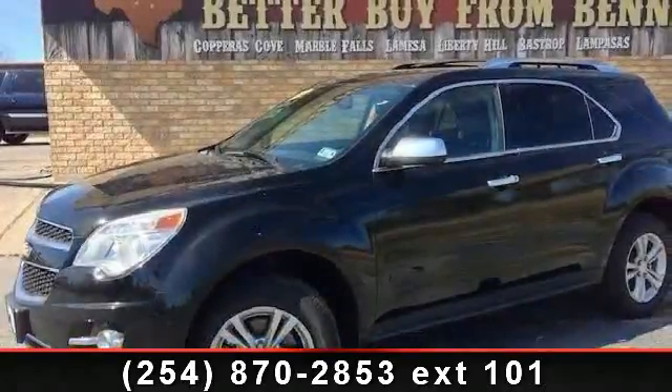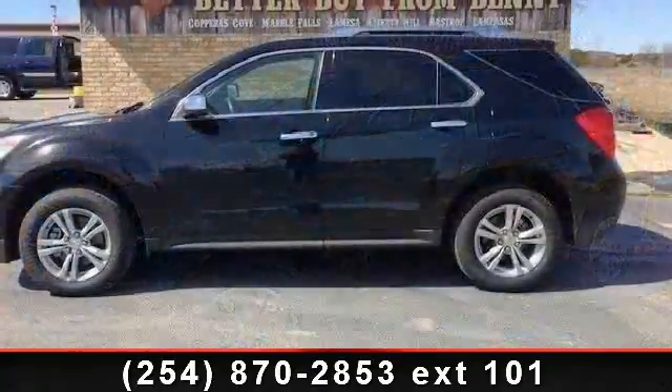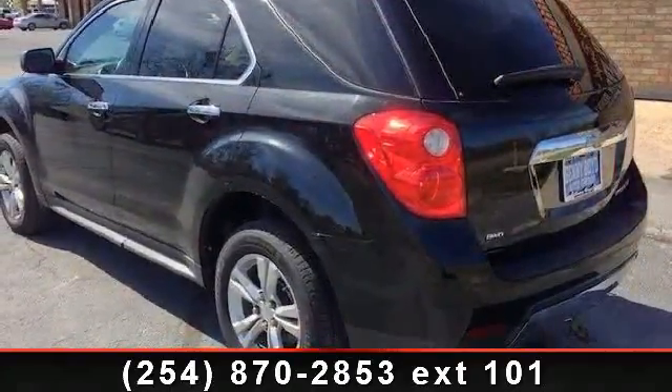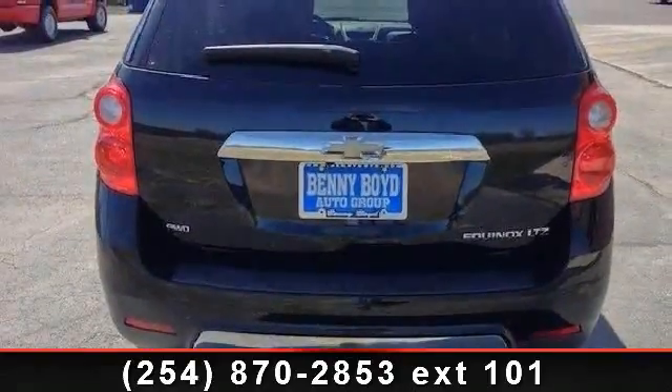Arrive in style with this 2010 Chevrolet Equinox LTZ. If you are looking for a first-rate auto, this one could be yours today. This vehicle comes with a reliable 4-cylinder engine connected to a smooth shifting automatic transmission.